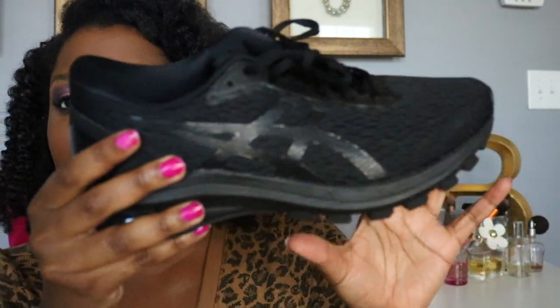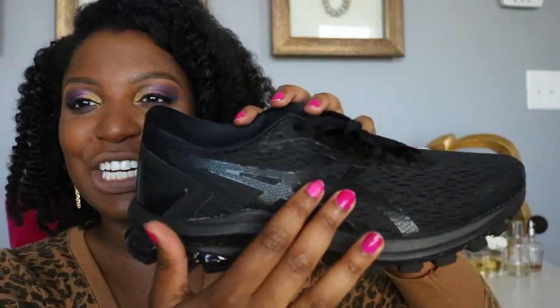They were on sale 40% off so I paid like $60-ish. These are running shoes for if you have flat feet or a tendency to pronate. I like them because it kind of looks like leather right here — a little shiny, a little pleather, a little fancy.